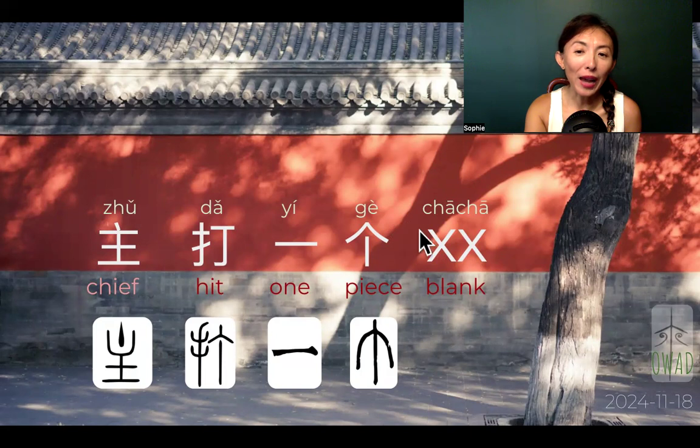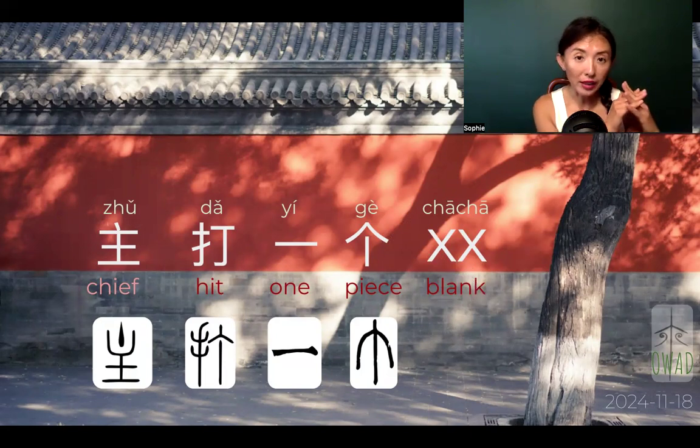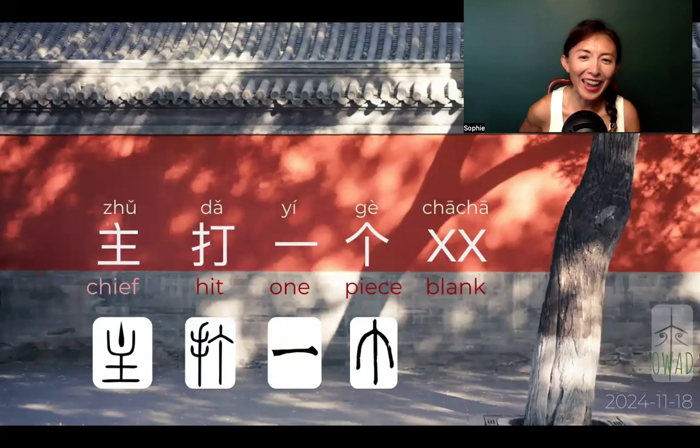So XX — Chinese adopted this to mean 'blank,' and we pronounce it as 恰恰, because this crisscrossing sign in English means crossing as well, right? In Chinese as well. But we pronounce it as 恰恰. 主打一个叉叉 means 'the main hit — one piece.'